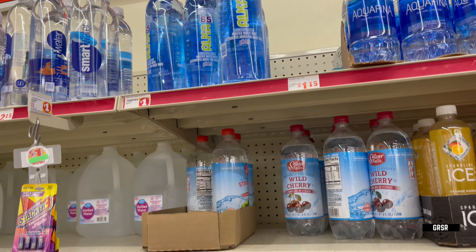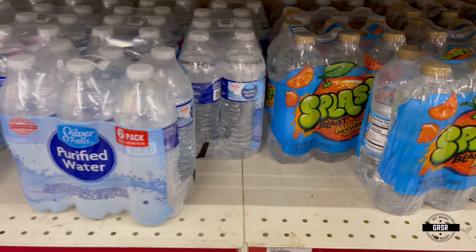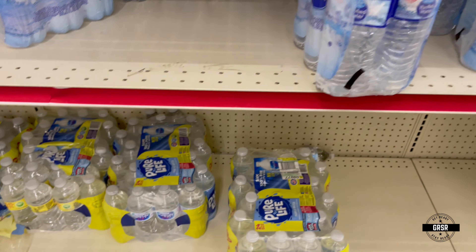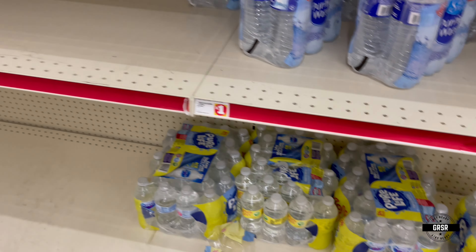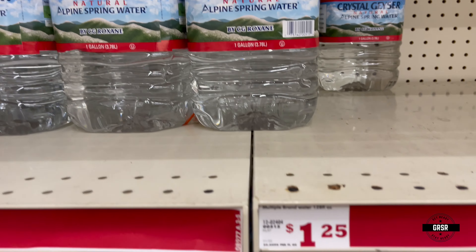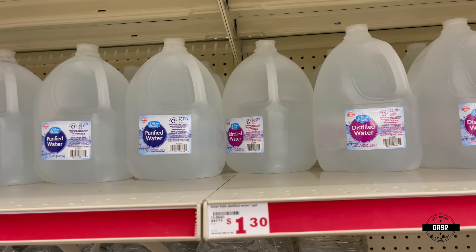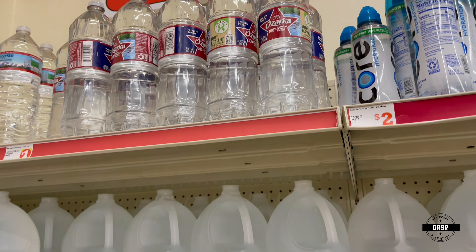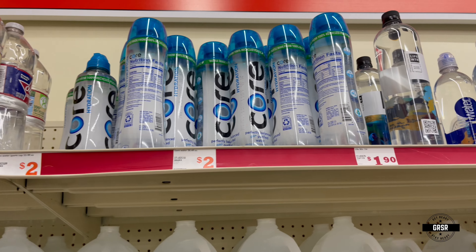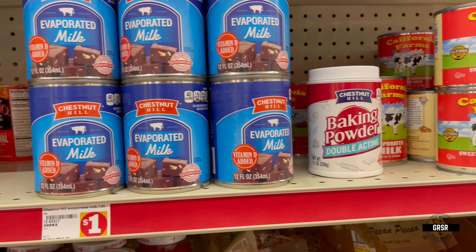The water supply here wasn't that great — they didn't have a lot in stock. Not sure why, but I do see empty shelf space in the water section. They have some familiar brands, gallon jugs, and one-liter bottles.